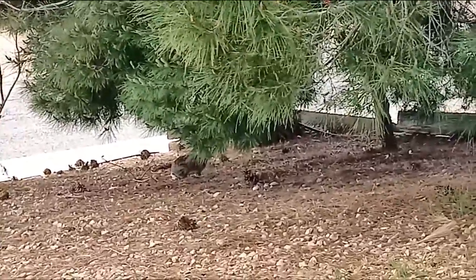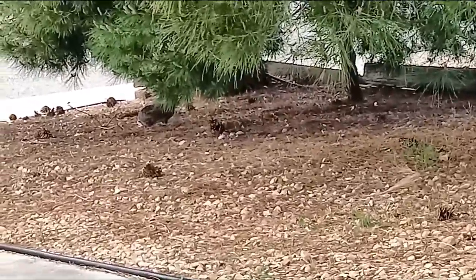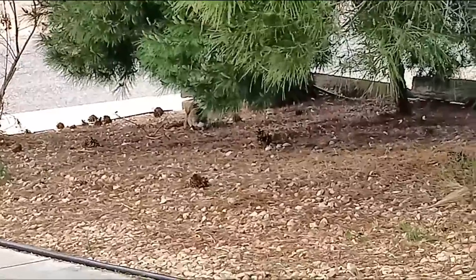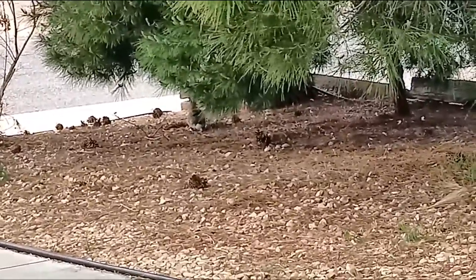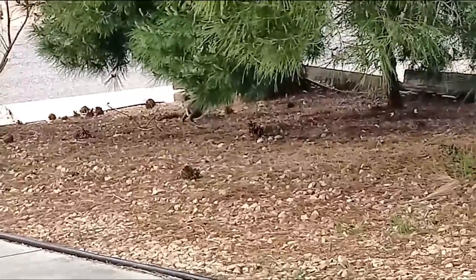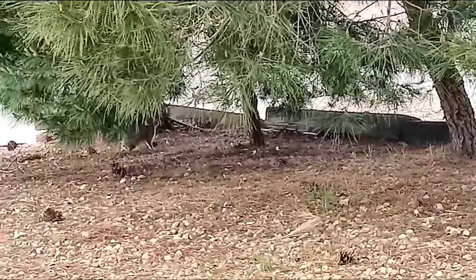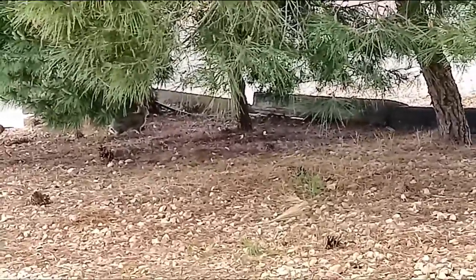That tree it was by, where it was eating grass — that used to be a pomegranate tree, but the people that redid the landscaping basically killed it. But yeah, I think it's done — either it's full or something scared it, so it's about to leave.